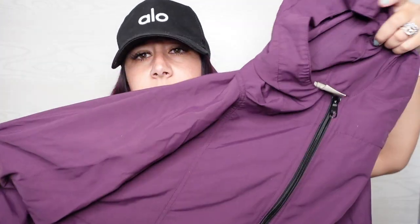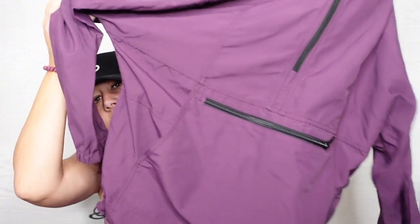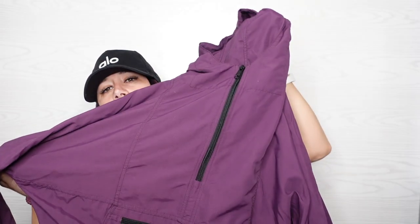This Alo Bean windbreaker I really want to keep for myself. It's a size medium. It's a really pretty purple color. I love it. Yes, it's a quarter zip. I might keep this — it would match my hair.